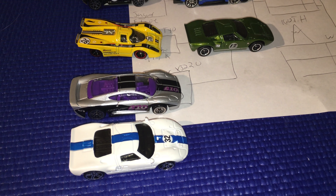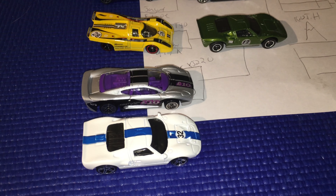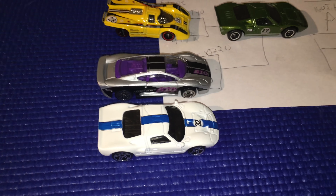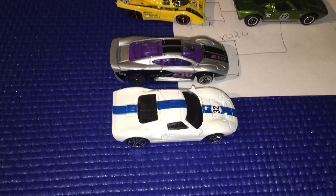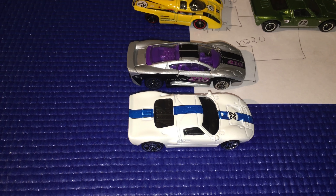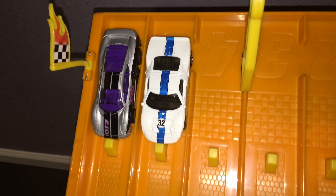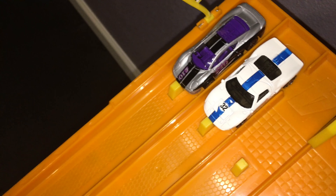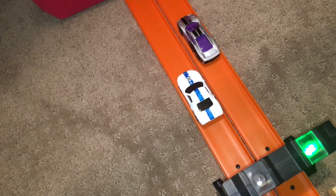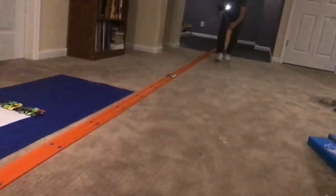Next up we've got two more modern Le Mans cars — the Jaguar XJ220, which raced in the 90s, and the newer Ford GT40. Ford GTs are already two and oh today — can that trend continue? Two more Le Mans cars battle it out, neck and neck down the straight. Holy crap, these things are fast! The GT40 gets the Jaguar by a nose at the very end.